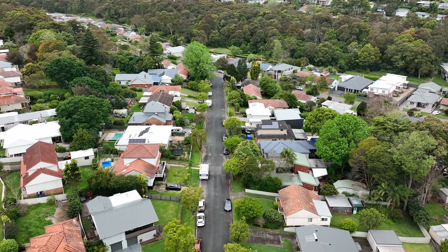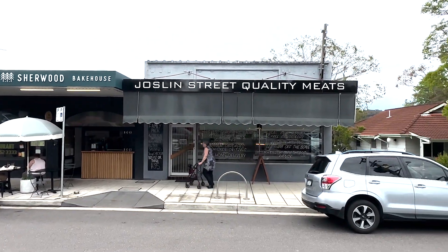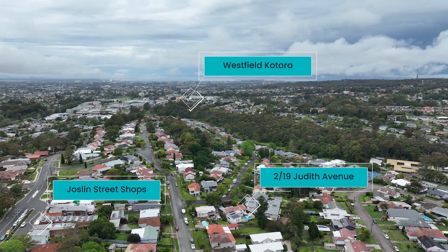Located in a quiet residential street, you're located minutes to the Jocelyn Street Shops plus the incredible Westfield Katara and HomeAker Centre.